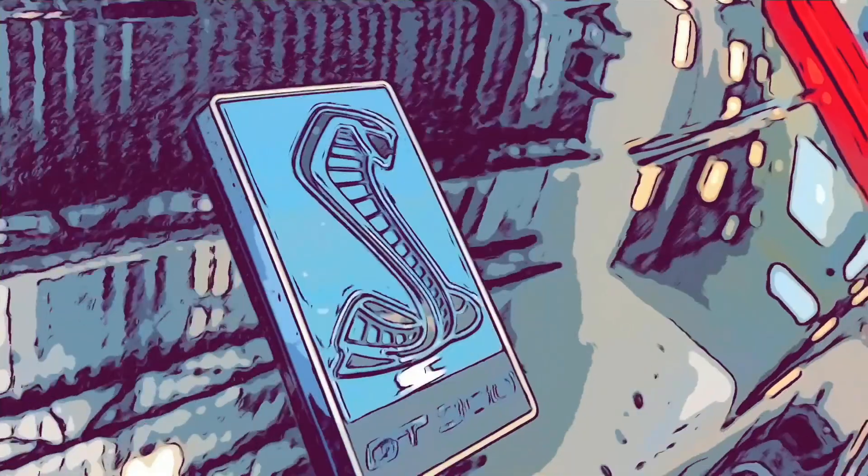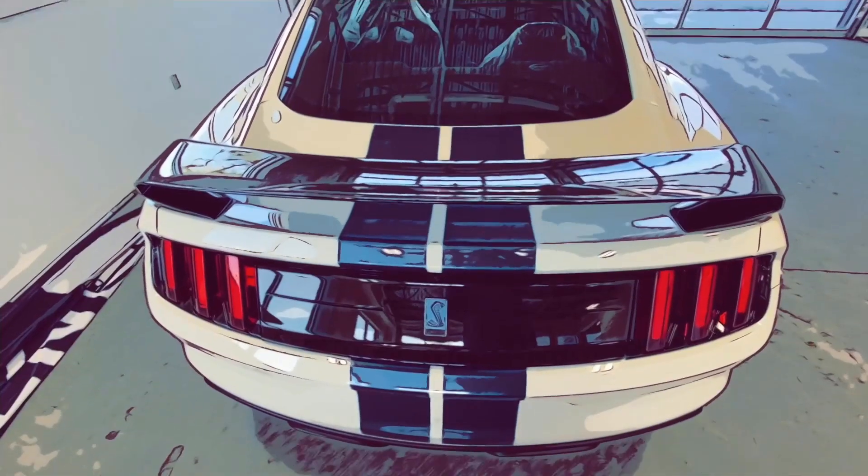Now let's take a look at the GT350 — a nice track car in a really beautiful Wimbledon White with blue stripes.